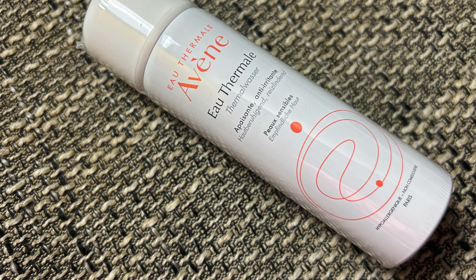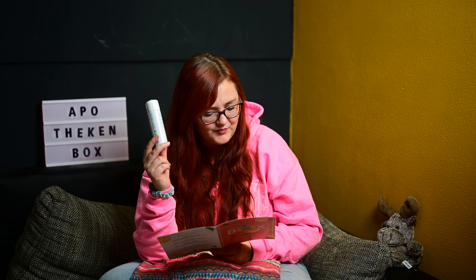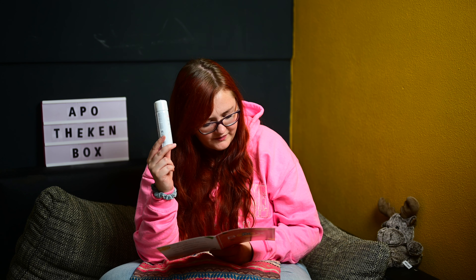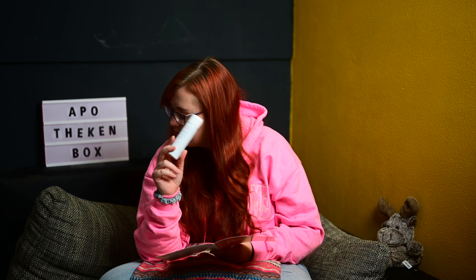Dann haben wir von Avène das Thermalwasser – das hatten wir jetzt schon etliche Male drin, muss man sagen. Avène Thermalwasserspray für empfindliche Haut. Würde normalerweise 5,50 Euro kosten, kostet hier 4,06 Euro. Der mikrofeine Sprühnebel erfrischt gestresste und irritierte Haut, wirkt sofort hautberuhigend und reizlindernd. Den habe ich schon verwendet – der Sprühnebel ist super fein und mega erfrischend im Sommer. Ich kann es euch mega empfehlen, ich mag den sehr gerne.